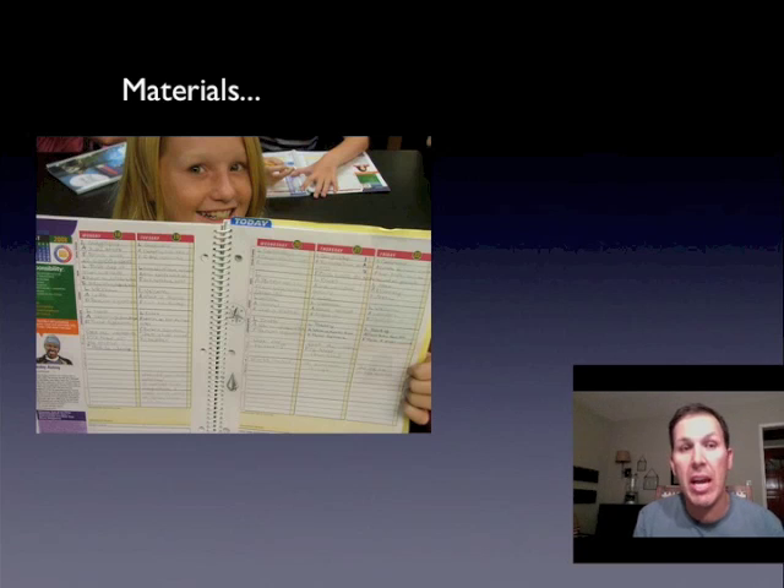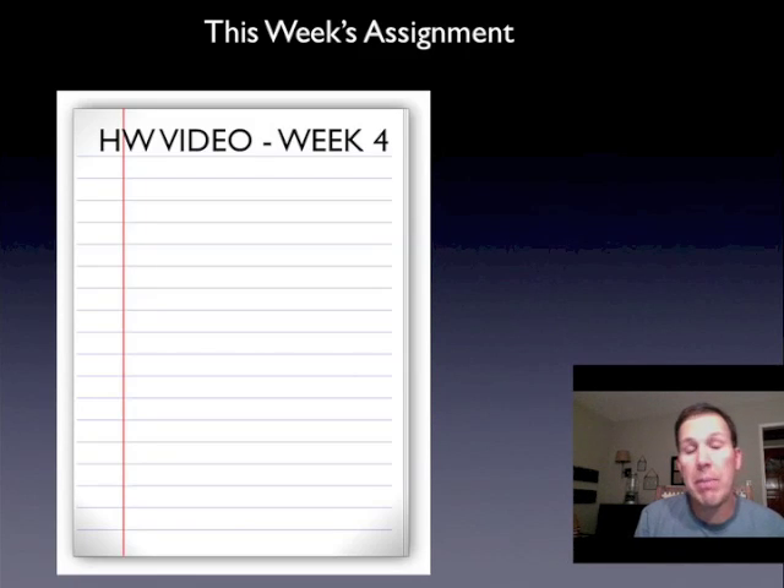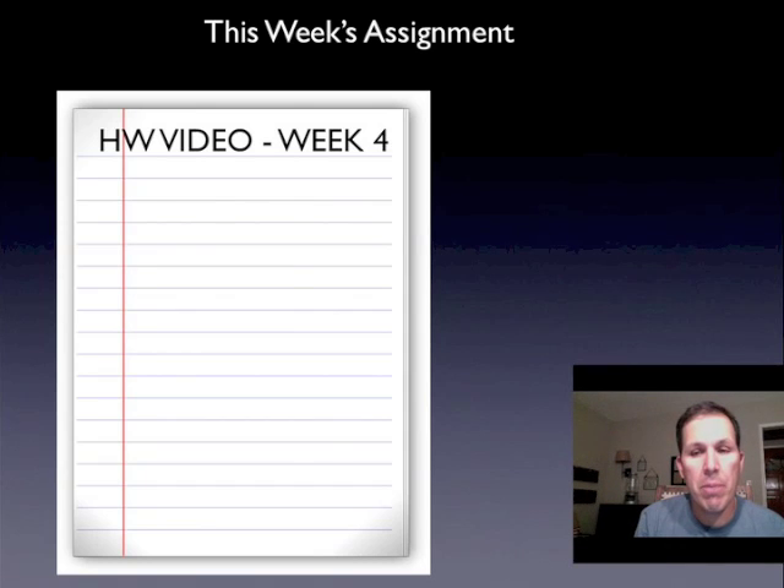Again, there's no excuse to say 'I didn't know' or 'I forgot.' It's right there in your agenda and that only takes a couple seconds to look over. You need a piece of paper and title it 'Homework Video Week Number Four.' At the end of the video I'll tell you what to write down. So, here we go.